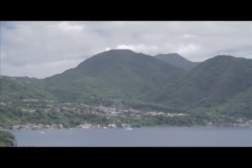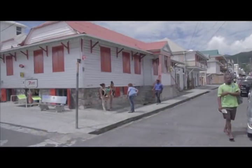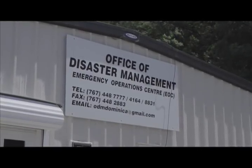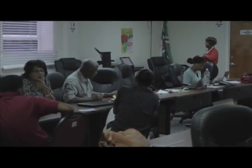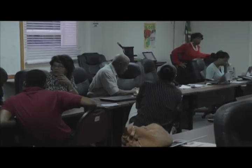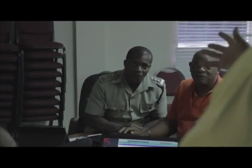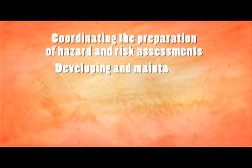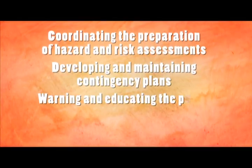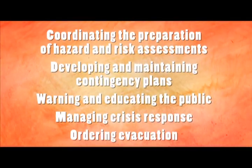The question of whether islands are prepared for the next eruption is constantly asked of national disaster management agencies, such as the National Emergency Management Organisation, NEMO, in Saint Vincent, and the Office of Disaster Management, ODM, in Dominica. These agencies work closely with many stakeholders to protect the public from volcanic hazards. Their role is to use information provided by the SRC to develop and execute appropriate emergency strategies, including coordinating hazard and risk assessments, developing contingency plans, warning and educating the public, managing crisis response, and ordering evacuation.